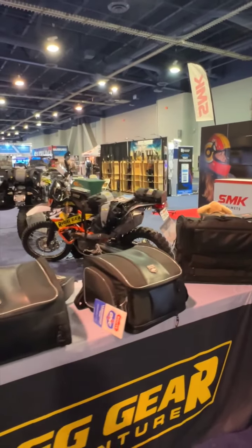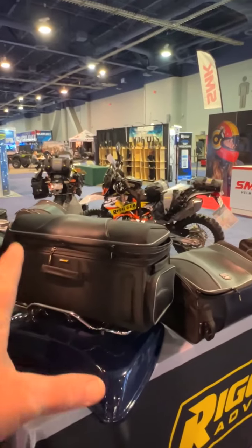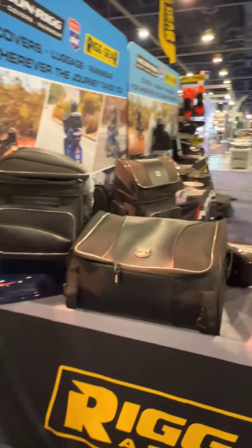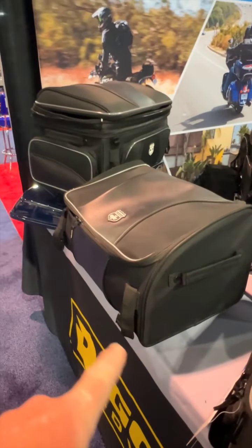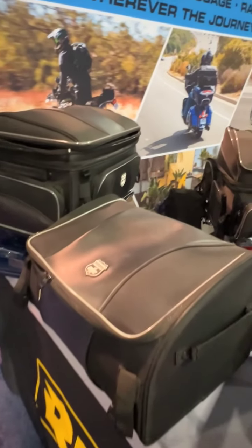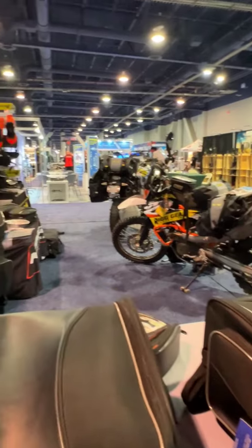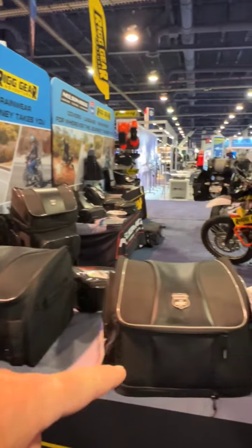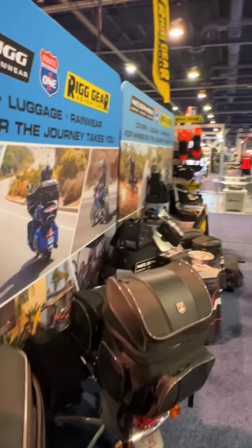Moving on, this is our Touring Luggage — our Route 1 line. This is one of our flagship pieces, the Traveler. It sits on top of the Tour trunk, and it has a little brother, the Traveler Lite, which can actually fit inside your Tour pack. When you need more storage, you pull it out, put it on top, and strap it down. For a little bit less storage, we have the Weekender, and then the Day Trip is on the back side.